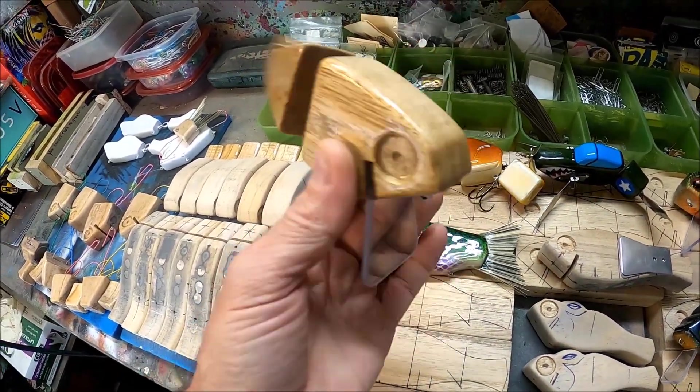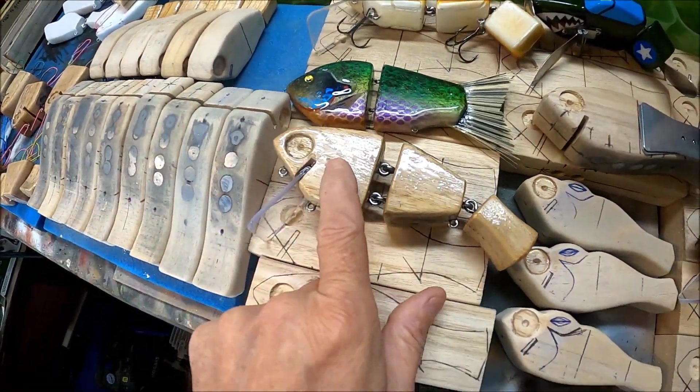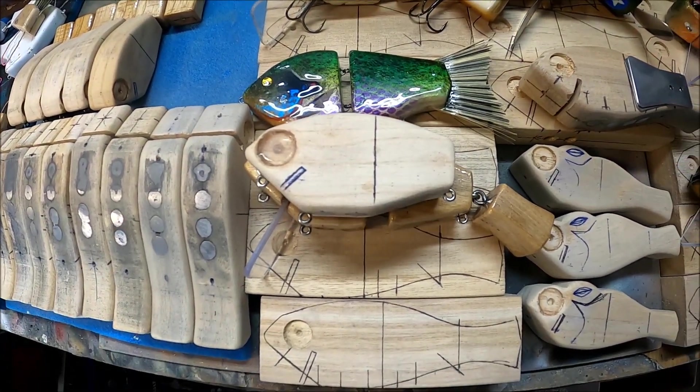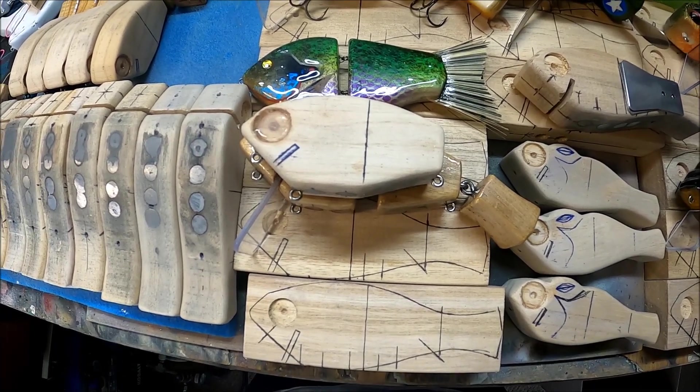I got a swim video I just put out of this bait and I'm making smaller ones of it. I still need to go test the angle of the lip on these guys and see what we're going to do.